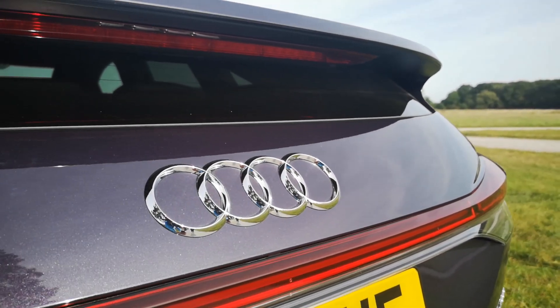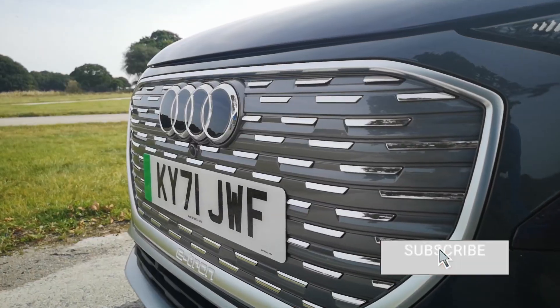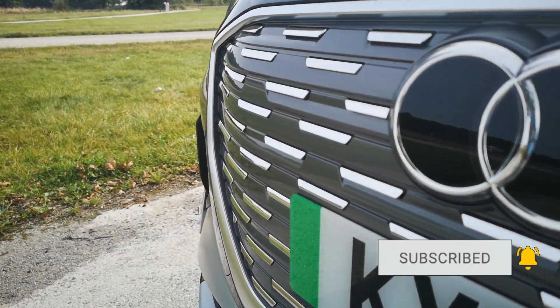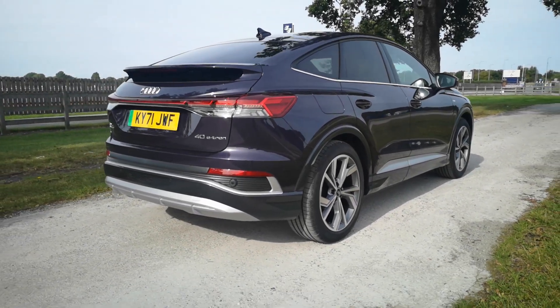This is the Audi Q4 e-tron Sportback — Audi's latest electrified coupe SUV. This one is the 40, which comes with a 77 kilowatt-hour battery producing around 201 horsepower. The one I drove cost just over £51,000.